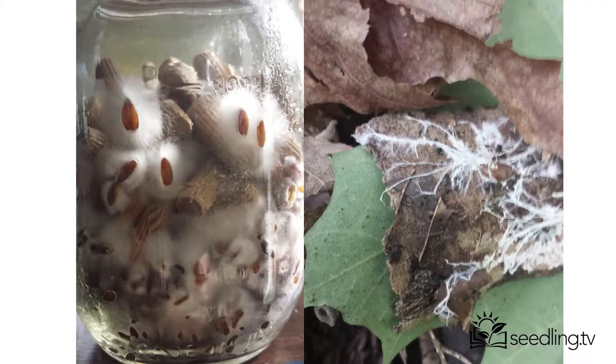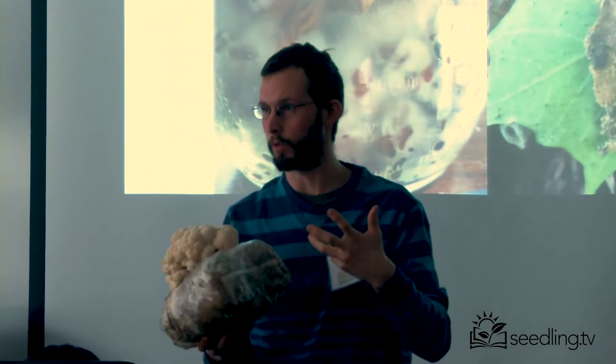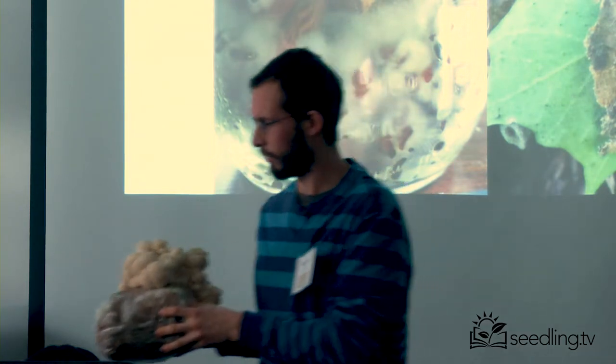Spores go out and they germinate mycelium. Here's some photos of mycelium. Mycelium is what is inside of this bag — all this white, cottony material, that's what the mycelium is. It's growing in this bag, growing in sawdust, which is its food source. It's consuming the sawdust as it grows out, and that's how it gets the energy to create these mushrooms.